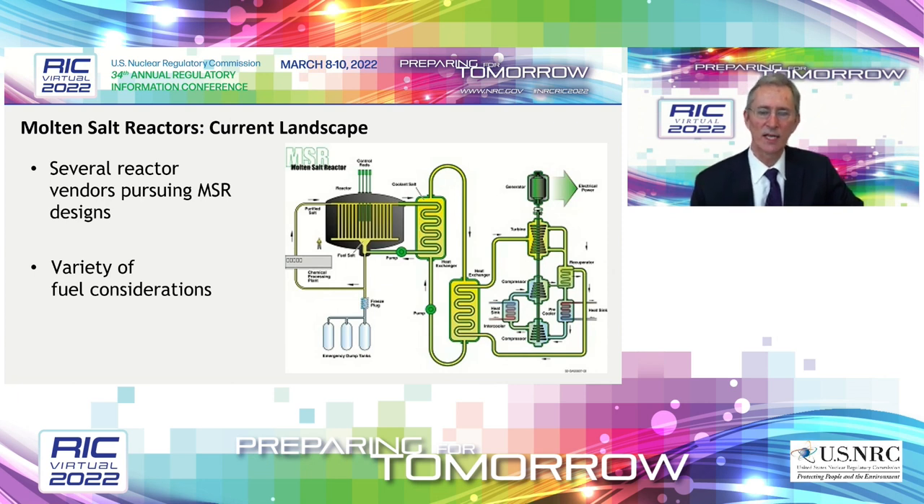In the U.S., there are several reactor vendors pursuing a variety of molten salt reactor designs, both thermal and fast spectrum. Additionally, there are a variety of fuel and coolant types being considered, including both fluoride and chloride salts. As a safety regulator, the NRC doesn't advocate for any particular design or technology, but we do seek to be prepared to carry out our safety and security mission in light of whichever technology is submitted. The NRC staff is actively identifying molten salt reactor-specific technology areas that might warrant further assessment with regard to guidance. The NRC staff always encourages early engagement and pre-application activities, so any vendors in the audience, please reach out early and often.